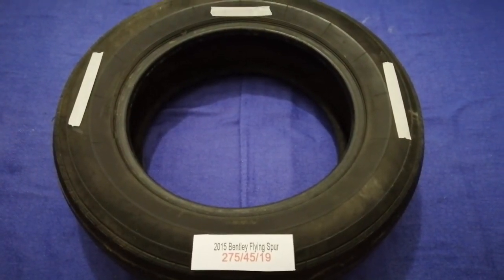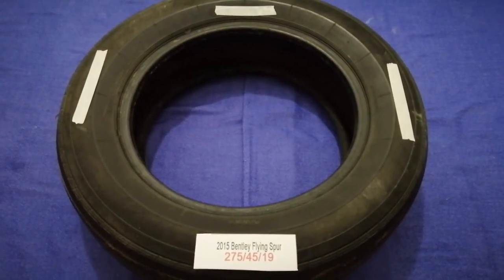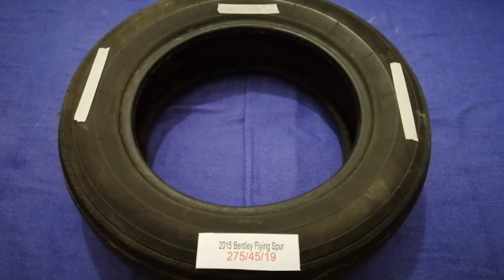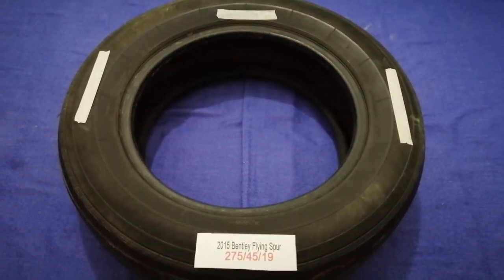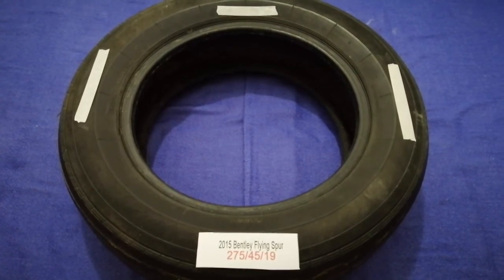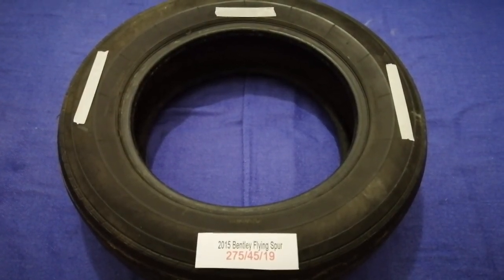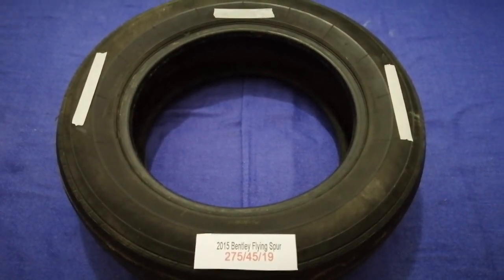So once again, the tire size for your 2015 Bentley Flying Spur is 275/45/19. If you know a cheaper place to buy tires for your car, make sure to leave a comment and let the rest of us know. Don't forget to check the video description for the most recent price. Thank you for watching — please like and subscribe.